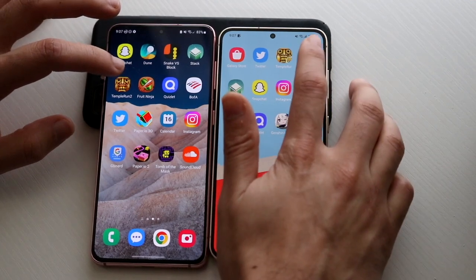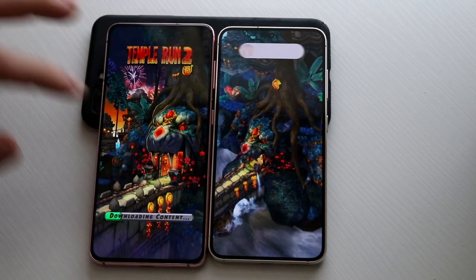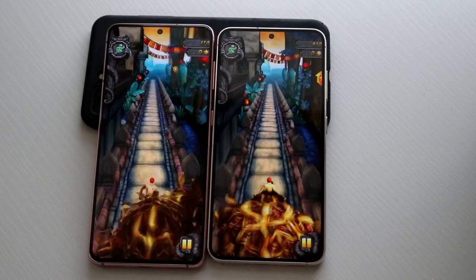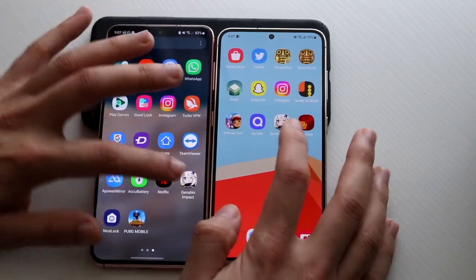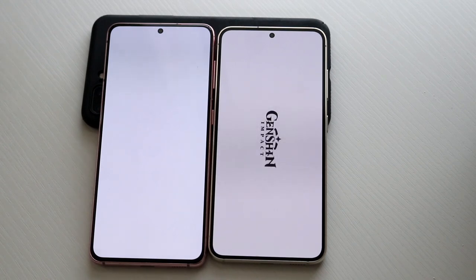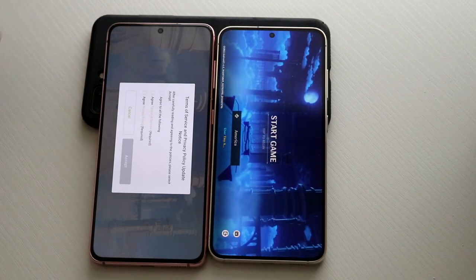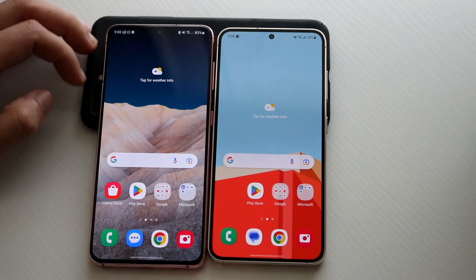S23 is faster on Stack as well. Testing Temple Run 2 and Genshin Impact — even in a game like Genshin Impact, the S23 is going to be faster and better. But I still think the Galaxy S21 is still a fairly fast phone. Even though the S23 is the latest and more expensive one, the S21 isn't that far behind — it's behind, but it's not a crazy big difference. The S21 is still plenty fast, but the S23 is clearly the faster one.